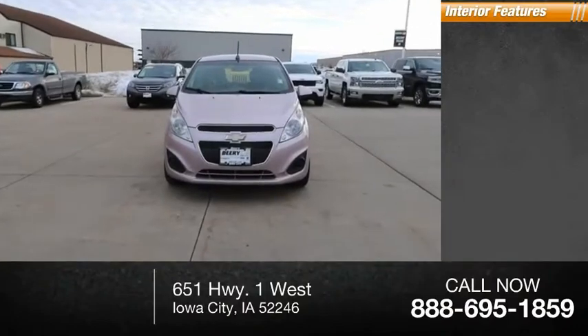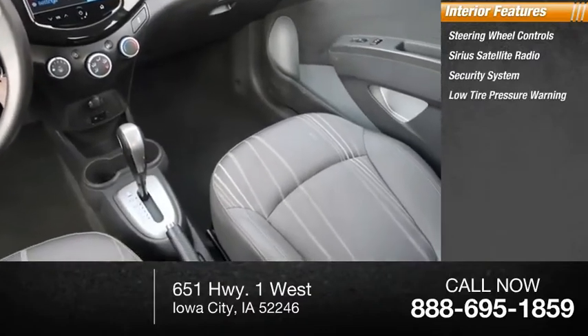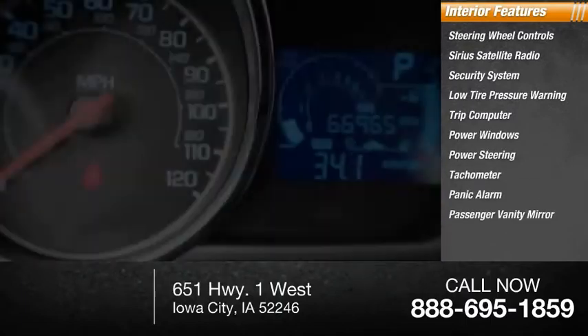Inside you'll find steering wheel controls, Sirius satellite radio, security system, low tire pressure warning, trip computer, power windows, power steering, tachometer, panic alarm, passenger vanity mirror.